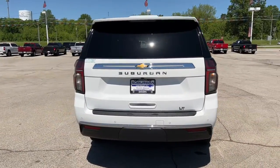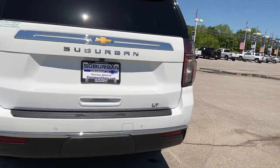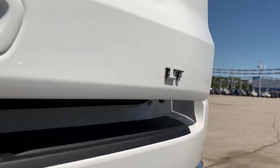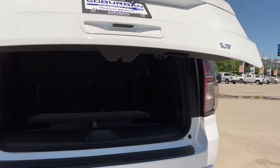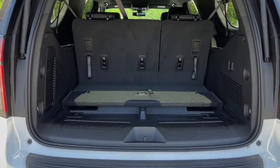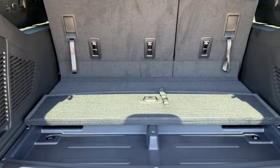These are just some of the great options this vehicle comes with: keyless entry, navigation system, eight-cylinder engine, remote engine start, satellite radio, keyless start, power liftgate, power passenger seat, cooled front seat, and heated mirrors.